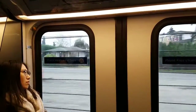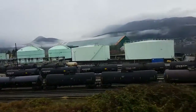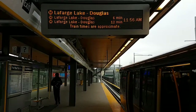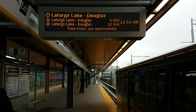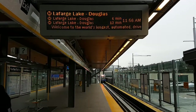Into the tunnel. Long tunnel. Switches. West Coast Express.